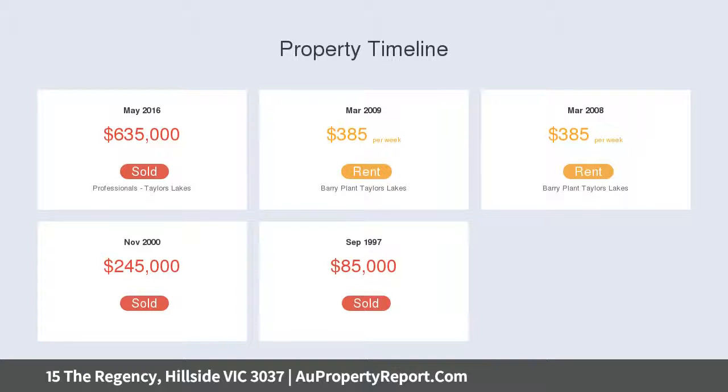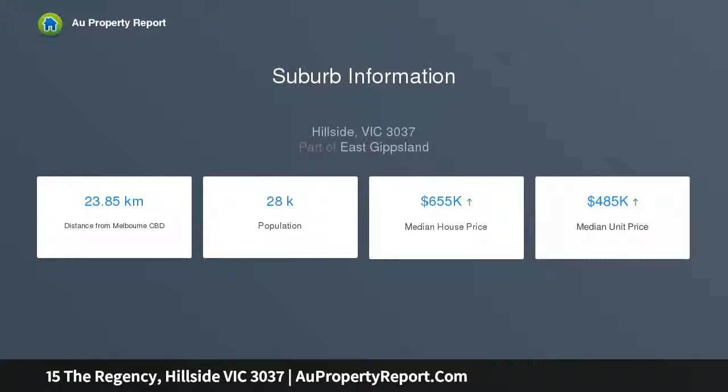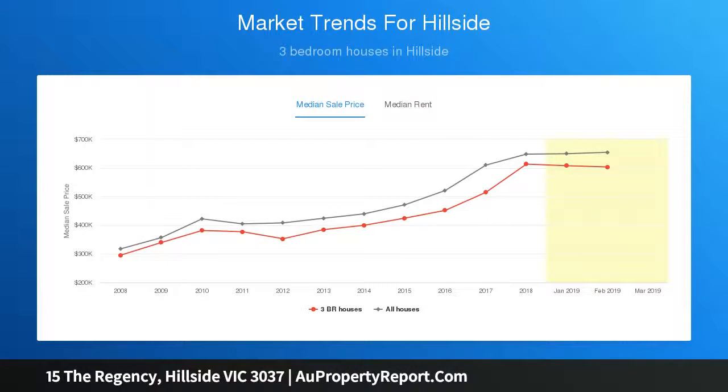Other features include two-car garage, ducted heating, evaporative cooling, and much more. Only moments away from Water Gardens Shopping Centre, schools, and public transportation. This property will be sure to impress — call today to discuss further.